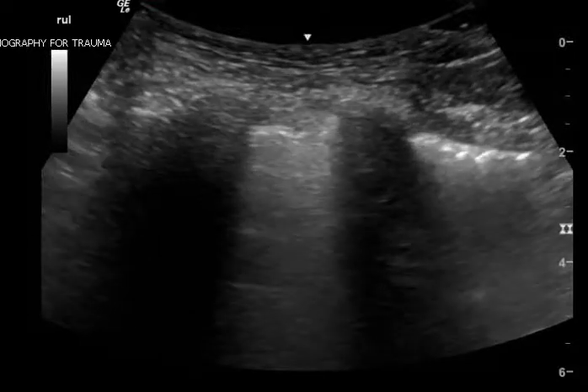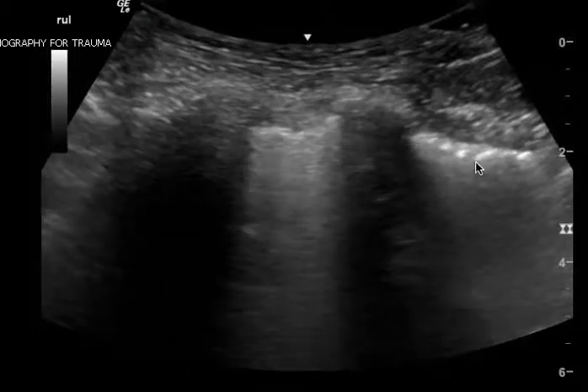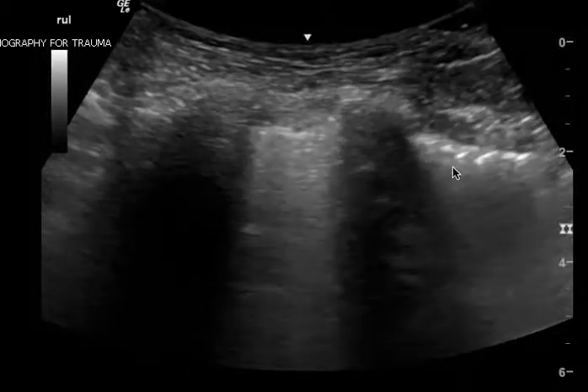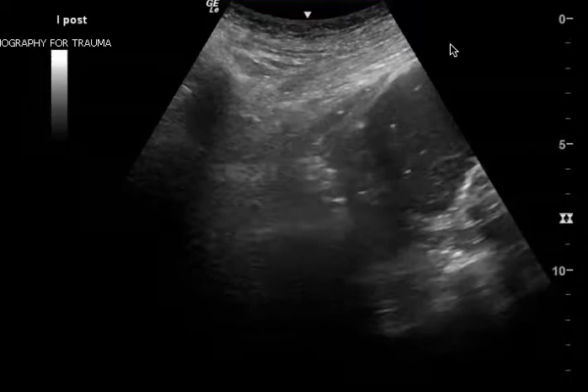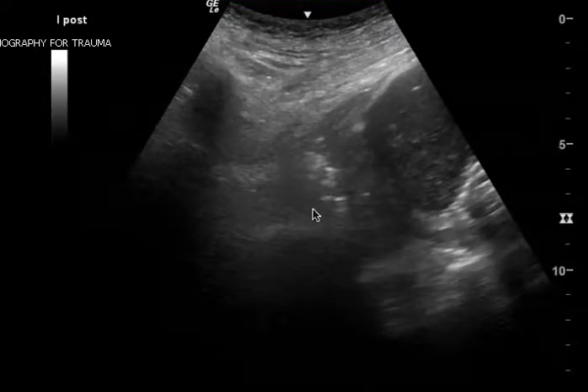This is both a lung and cardiac ultrasound. The first thing I want to go over is the pleura. It looks very irregular — it's not a straight line, it's more lumpy-bumpy, which is concerning for usually pneumonia. In addition, you have this finding here, which appears to me to be a subpleural consolidation.